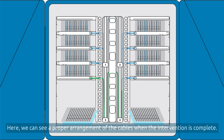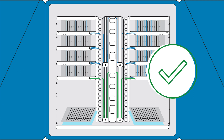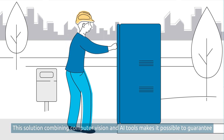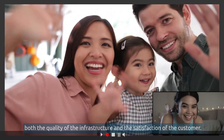Here, we can see a proper arrangement of the cables when the intervention is complete. This solution combining computer vision and AI tools makes it possible to guarantee both the quality of the infrastructure and the satisfaction of customers.